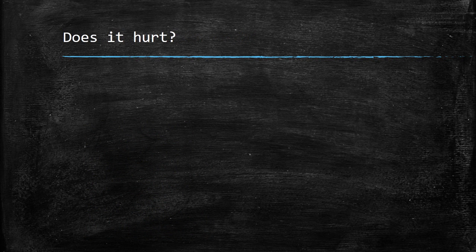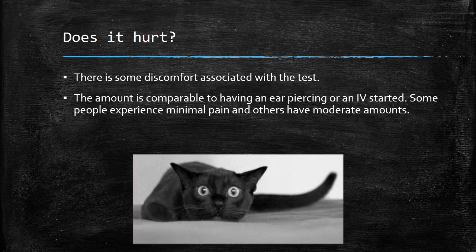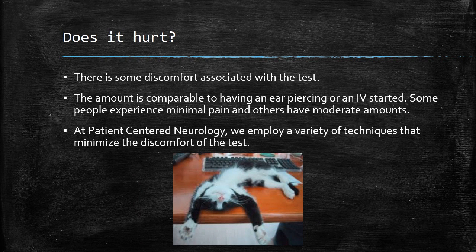Many of my patients ask whether the test is uncomfortable. Certainly, electromyography and nerve conduction studies can be uncomfortable. For most patients, this discomfort is considered relatively minor — about as much discomfort as you might have with an ear piercing or perhaps the placement of an IV. Anxiety and concern about the test itself promotes the degree of discomfort. At Patient-Centered Neurology, years of experience have taught us the best way to employ a variety of techniques to minimize the discomfort of the test.